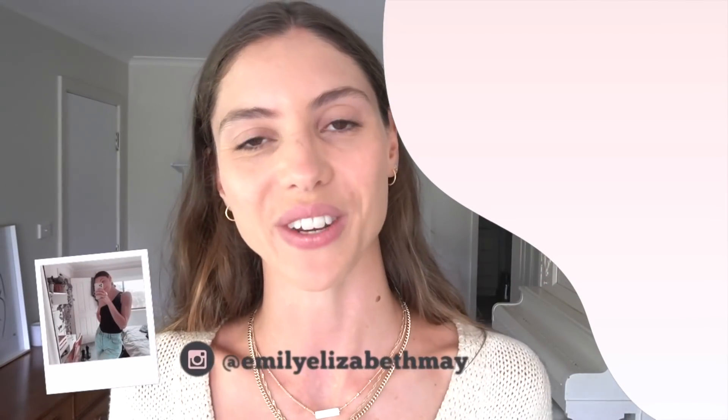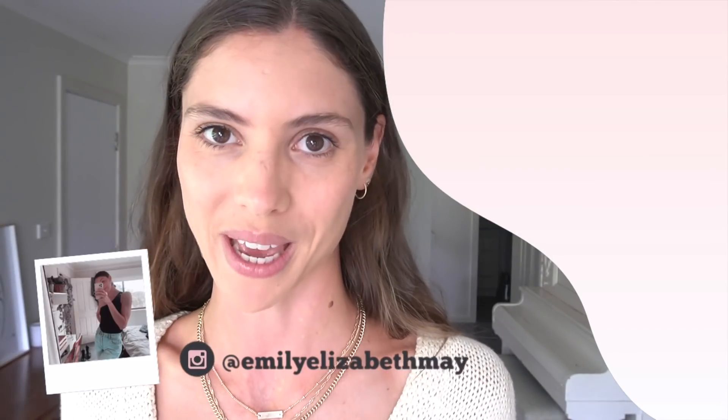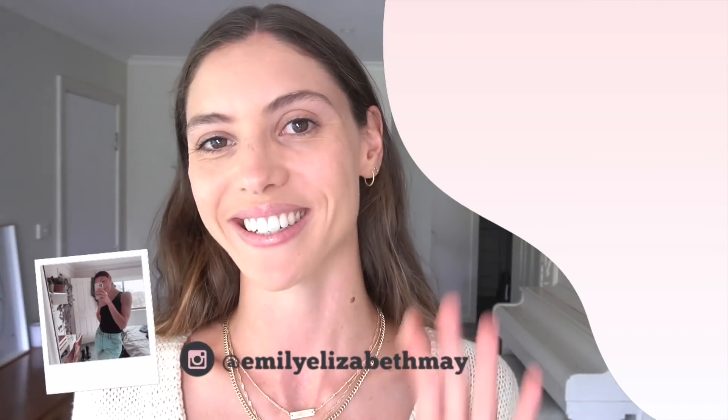If you did enjoy today's video you might like to see more of my fashion styling videos and lookbooks by clicking up on the screen here, or you can follow me over on Instagram at emilyelizabethmay. I appreciate you so much. See you next time.